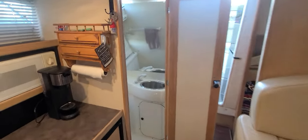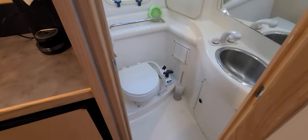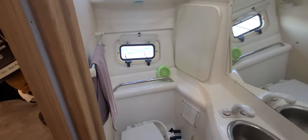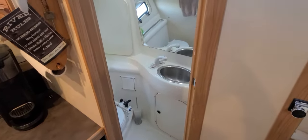Before we leave the inside, we should show you the head compartment. Very nice fiberglass molded head, stainless steel sink, full-size mirror, 110 outlets, nice lighting up above, towel bars, and a vent. Just a good-looking head in this 3255 Avante.